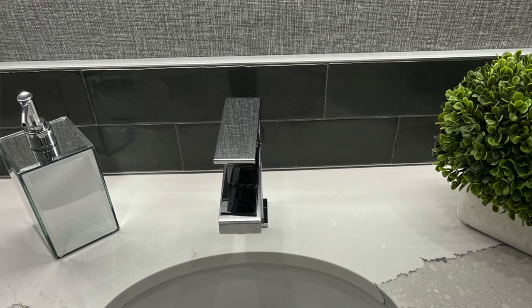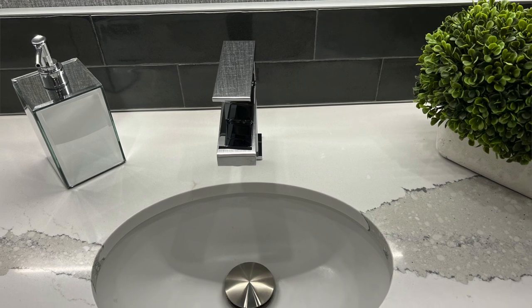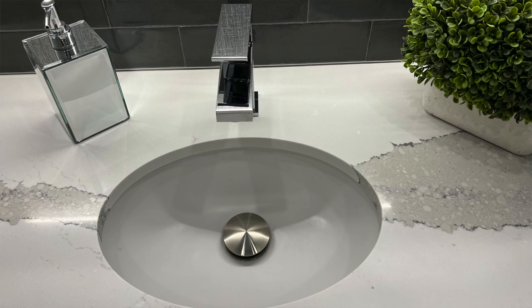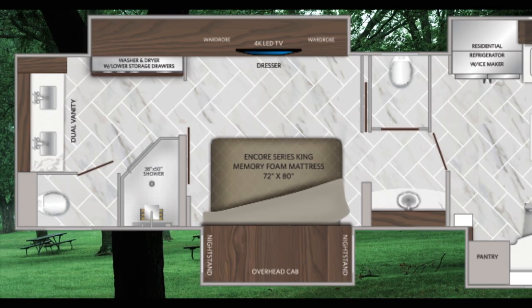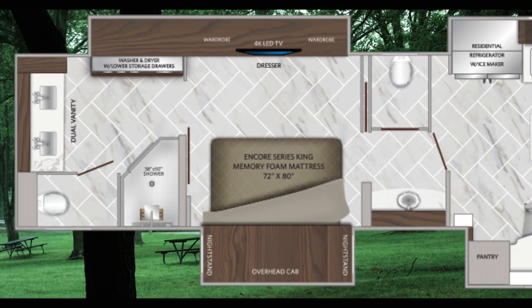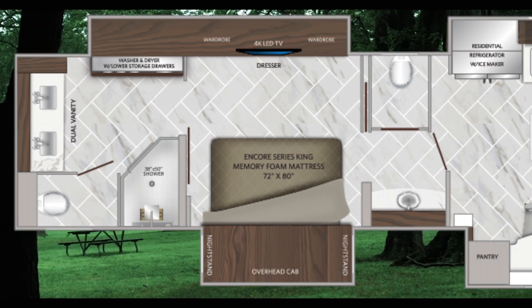The AquaHot 600D tankless water heater offers hot water on demand, just like at home. Luxury appointments continue with a lavatory featuring a porcelain toilet and sink leading to the master suite. Complete with a one and a half bath highlighting floor-to-ceiling tiled shower and dual vanities, the master suite offers ample storage, a king-size memory foam mattress, and a 4K smart TV. Miller tells us: 'We want RVers to feel at home on the road, and we've achieved that with these appointments.'